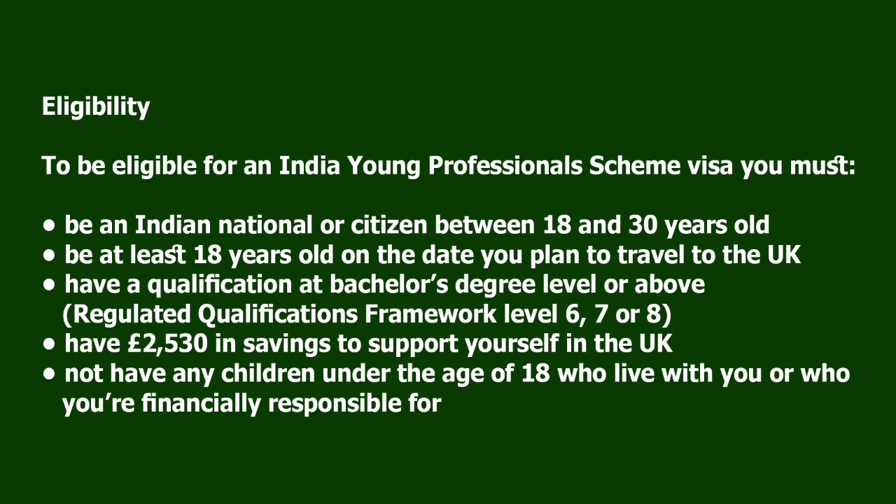To be eligible for an India Young Professionals Scheme Visa, you must be an Indian national or citizen between 18 and 30 years old, and at least 18 years old on the date you plan to travel to the UK. You must have a qualification at bachelor's degree level or above (RQF level 6, 7, or 8), have £2,530 in savings to support yourself in the UK, and not have any children under the age of 18 who live with you or who you're financially responsible for.